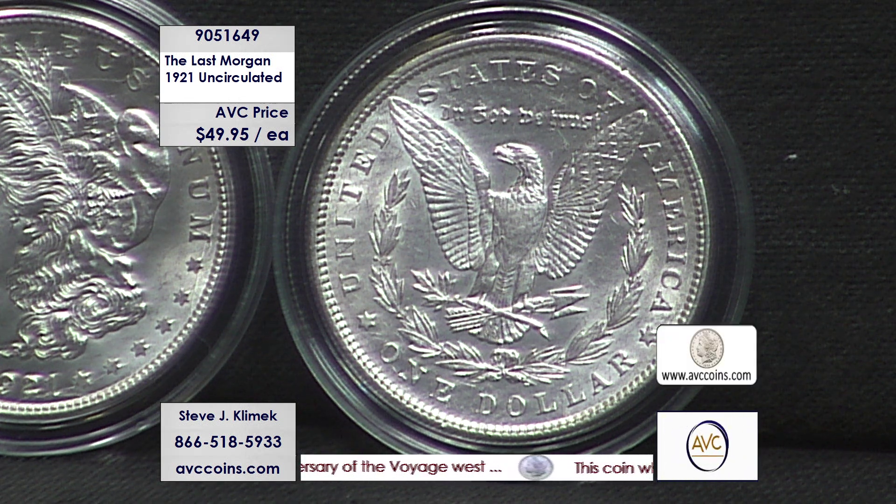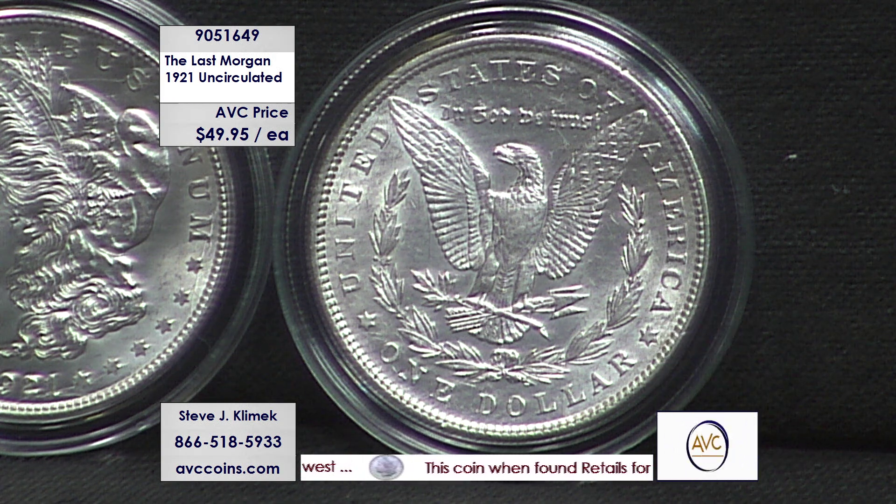Yes, they're all encapsulated. As you see on your screen, they have a presentation pouch that also comes with it. So again, try to keep it simple, make it affordable.